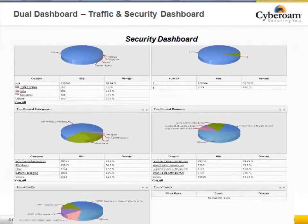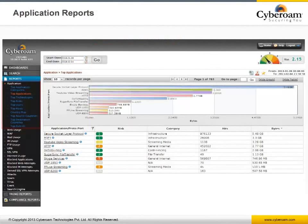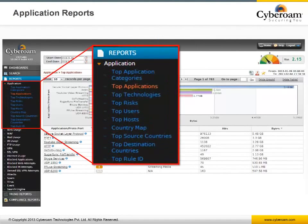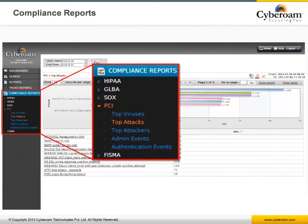A similar dashboard is available for security-related events and identifies top denied hosts and users, top denied applications and countries, attacks, and top blocked web surfing attempts. The application report also identifies overall network risk due to application access via the risk meter on the top right of the page. CyberM iView also has built-in regulatory compliance audit reports like HIPAA, Sarbanes-Oxley, PCI, and GLBA, used for both internal and external compliance audits.